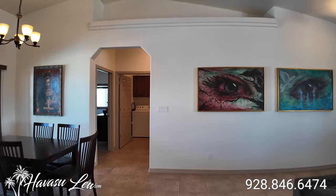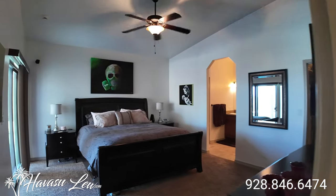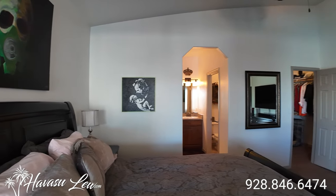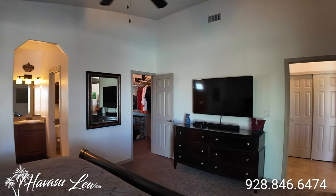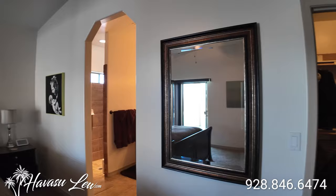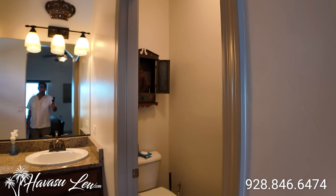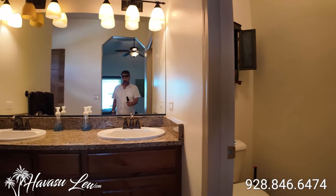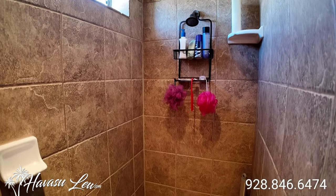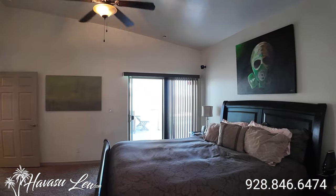So this is a split floor plan. You have the master, garage access, and indoor laundry on one side of the house and the guest bedrooms on the other. This is your master. Slide out to the backyard pool area. Vaulted ceilings in here as well. All three bedrooms have walk-in closets. The toilet has its own door. Dual granite top sinks in the master. Tiled walk-in shower.